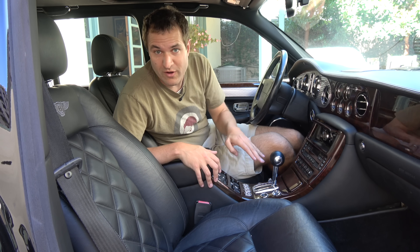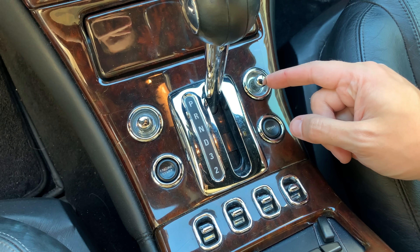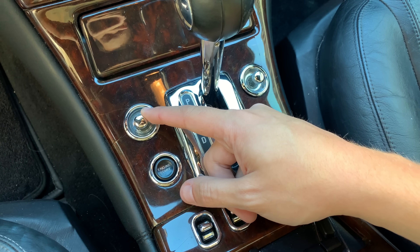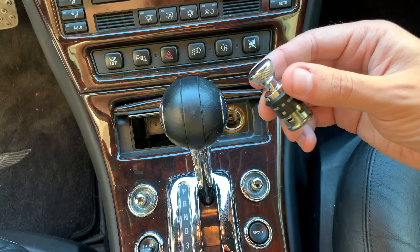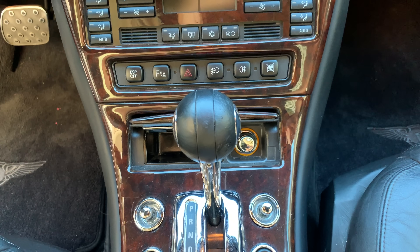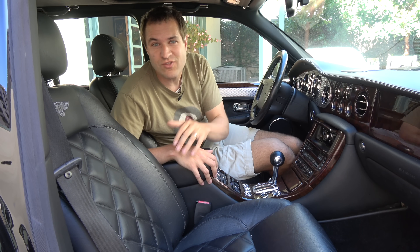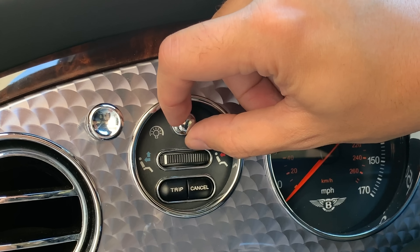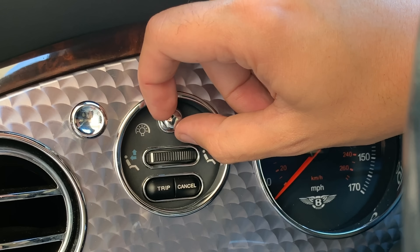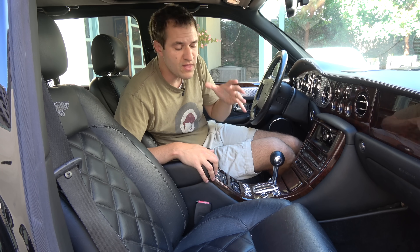The mirror controls are in the center console, individual aluminum controls — one for the left mirror, one for the right — a big upgrade from the plastic joystick in most cars. Even the cigarette lighter is aluminum and incredibly heavy, living behind a wood door you'd never even see. Most amazingly, the gauge cluster brightness slider is one of these heavy, high-quality aluminum dials. They made it nice even though you'll only adjust it three or four times over the life of ownership. There are a few plastic switches in the center console, but you really have to hunt to find them.